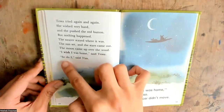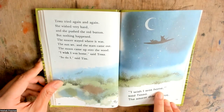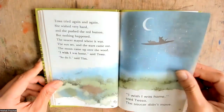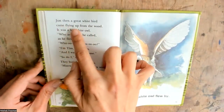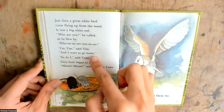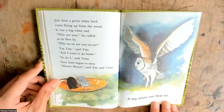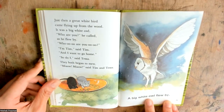I wish I was home, said Tessa. So do I, said Tim. The saucer didn't move. I wish I was home, said Tim and Tessa. A big white owl flew by.